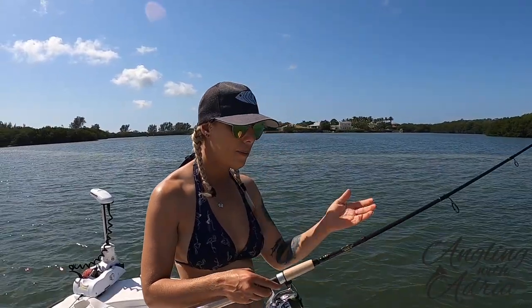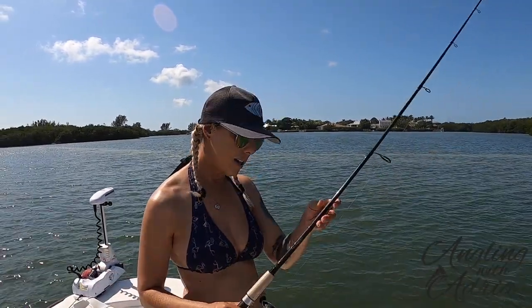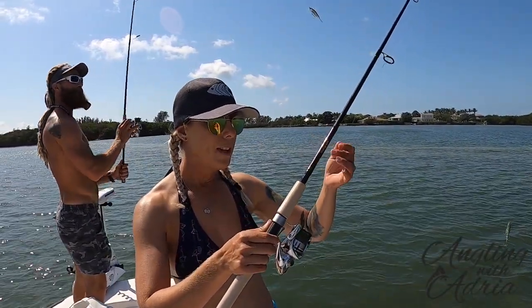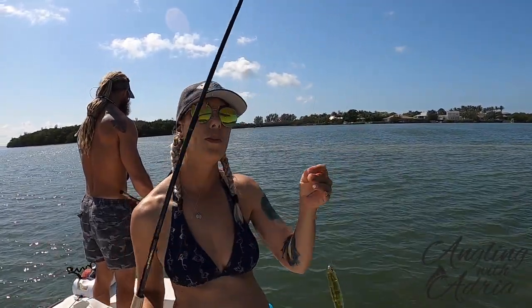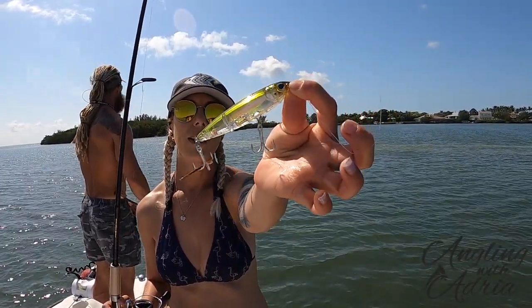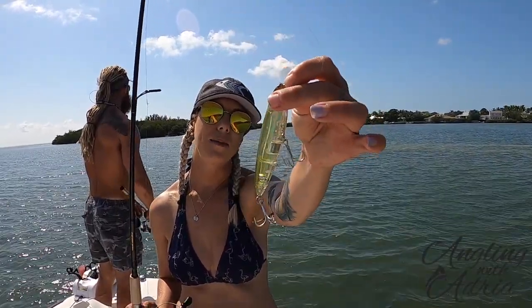This is my new setup — it's a Star rod, 7.6 foot rod paired up with a Shimano Stradic 2500. I put on Daiwa J-Braid 20 pound braid line attached with a 25 pound leader line. And this is my Yozuri topwater lure — a little dirty but it has a little rattle, check that out.